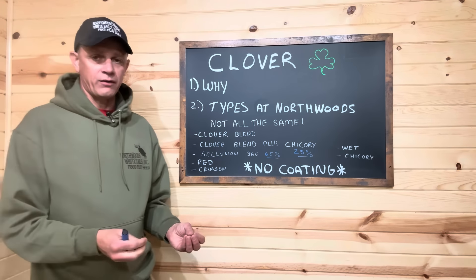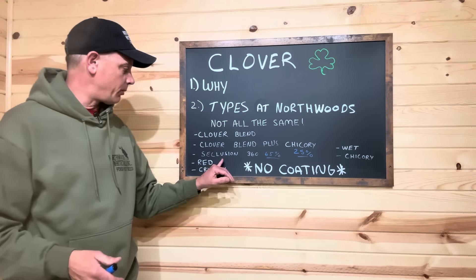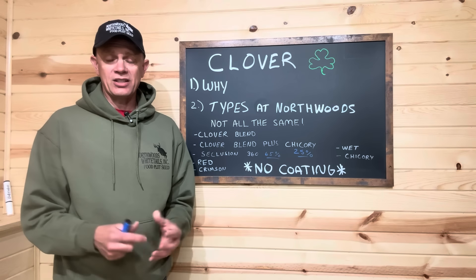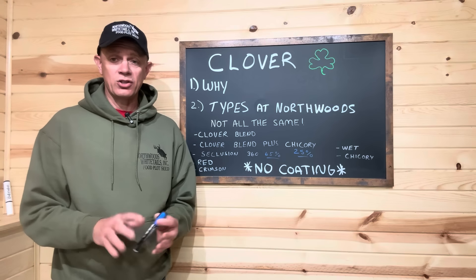We really like clovers in our small secluded hunting plots. That's why we came up with the Seclusion 360 blend — it is my favorite hunting plot planting. If you've got the soils and the sunlight for it, there's a lot of regeneration on these small hunting plots. They could get eaten to the ground quickly if you try to use a brassica or our green forage blend with big broadleaf plants, where the regen isn't there. Our Seclusion 360, our clover blends, red clover — if you have sandy soil, these make great hunting plots. You can come in and maybe do your last mowing in early September and then just stay away.